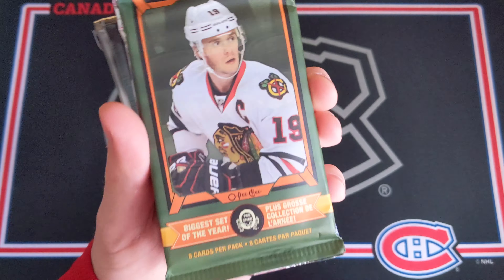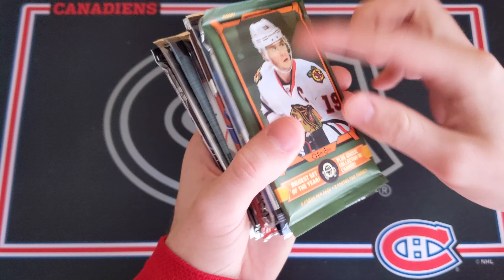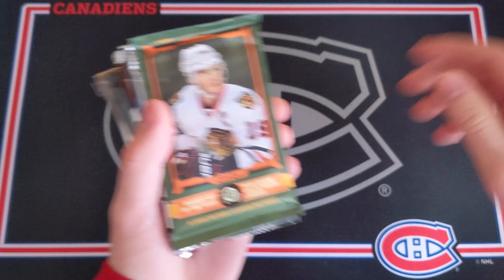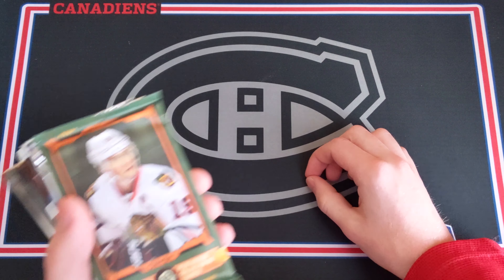Welcome everyone, today I've got some more random packs of hockey cards. I'm still not at 100% — allergies have been really terrible this season, but I'm getting a little better. Hopefully I can keep going on that trend and be at 100% in the next few days. I've got another random pack opening for you today.